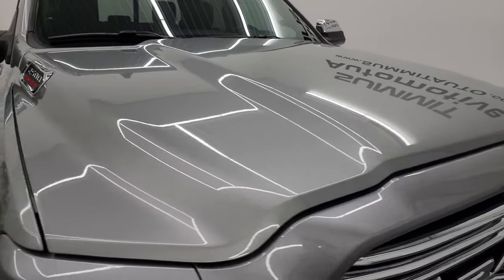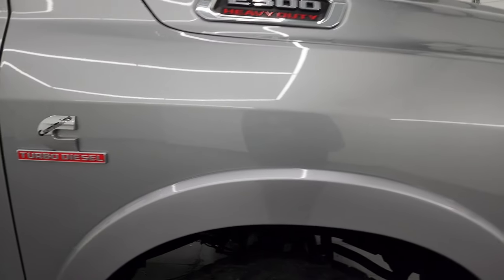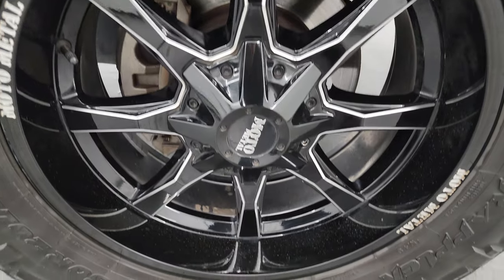Chrome-trimmed grille, and the hood is absolutely perfect. Passenger's side front fender looks great. And the passenger side front wheel — no scuffs or scrapes.